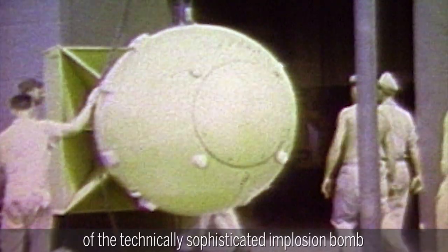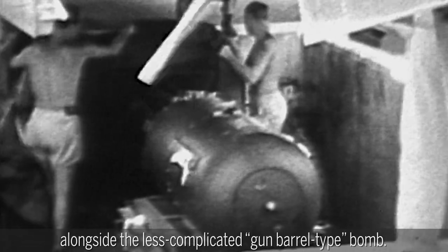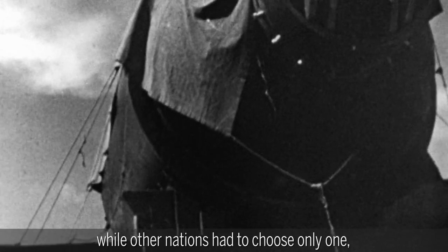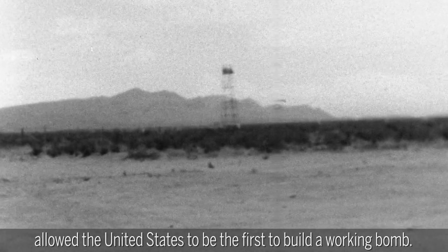The United States was the only nation with the resources to pursue the development of the technically sophisticated implosion bomb alongside the less complicated gun-barrel-type bomb. Being able to pursue both options at once, while other nations had to choose only one, allowed the United States to be the first to build a working bomb.